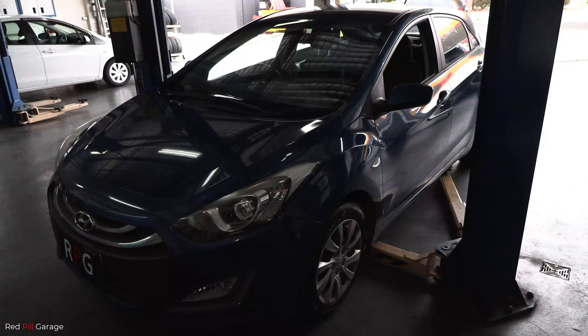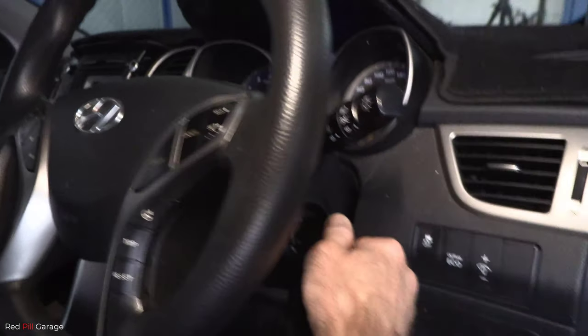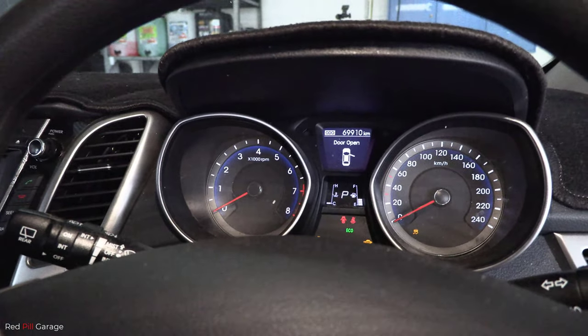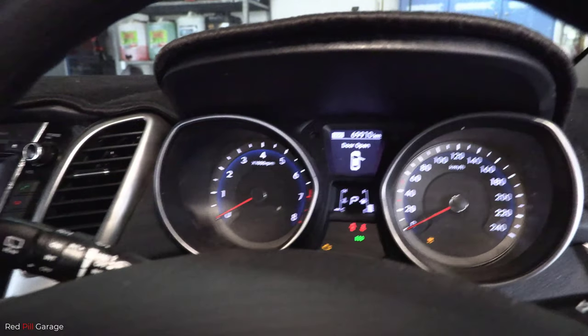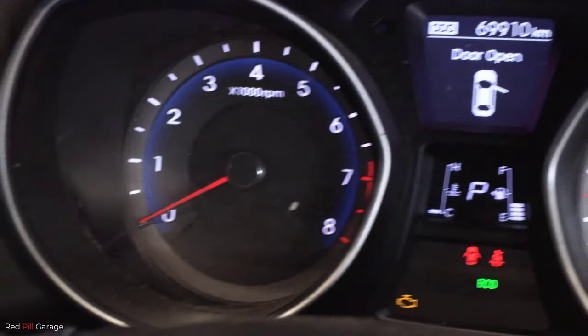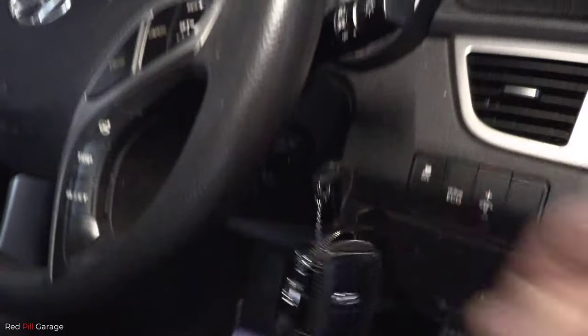So first thing first is to extract the information from the car's ECM or computer. You can actually buy a code reader for as little as $20 to start off with. We have a rough idle, the check engine light is also on, and we have no tachometer reading. That's usually the symptoms of a bad crank angle sensor circuit. That could be a number of things like the ECM itself, bad wiring, or the actual crank angle sensor itself.